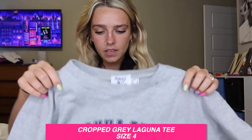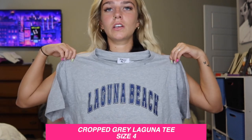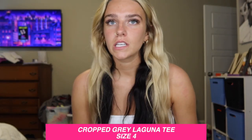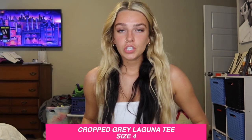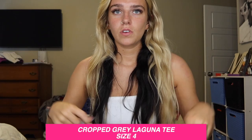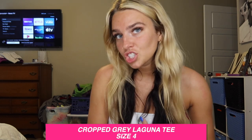I got this cropped gray t-shirt that says Laguna Beach on it. I love wearing t-shirts because you can dress them up or down — I could wear this with jeans or with shorts to make it more casual. You could probably size down if you have a smaller chest.